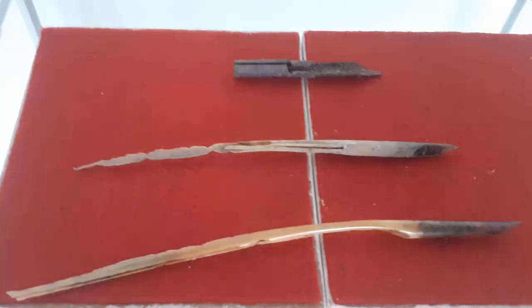These three objects were found in Portumna Workhouse. The two on the bottom are goose quills, which would have been used during the Victorian period as writing instruments. The one on the top is slightly later and comprises a steel nib pen.